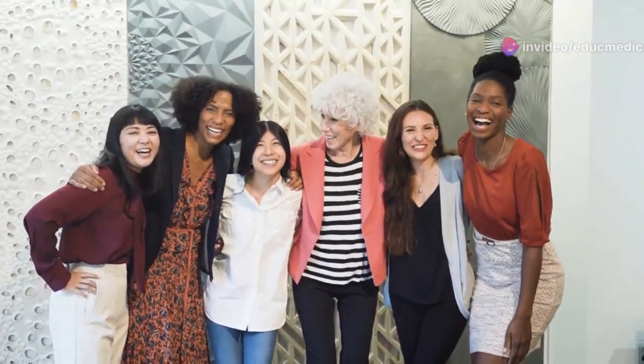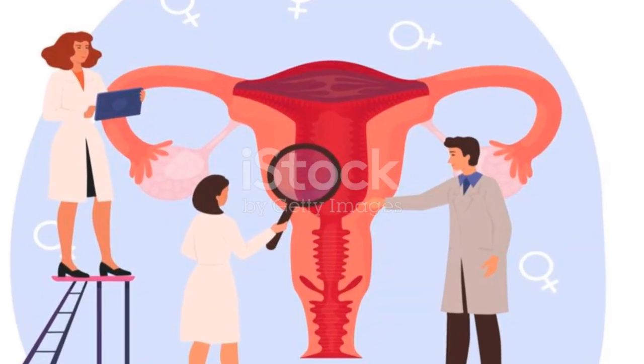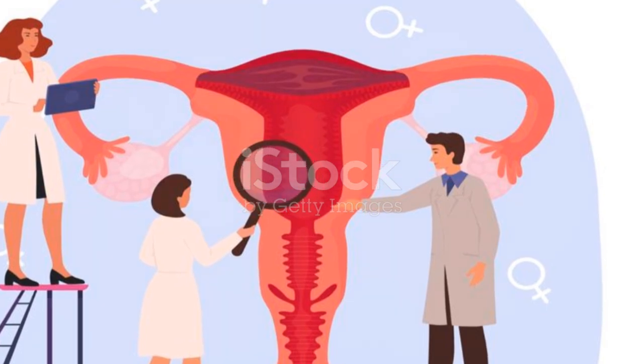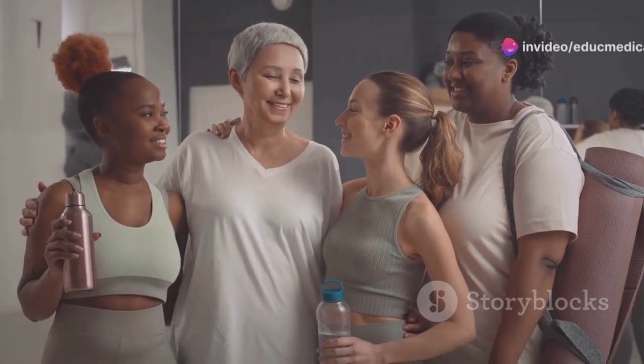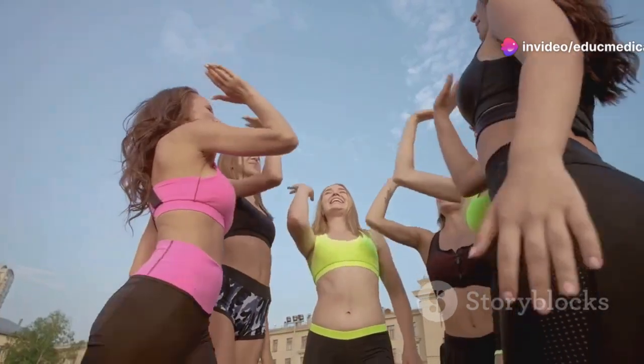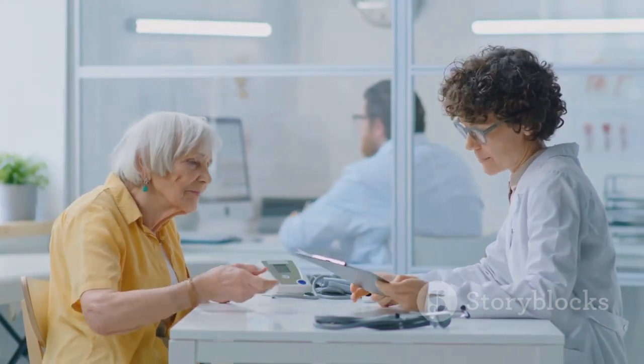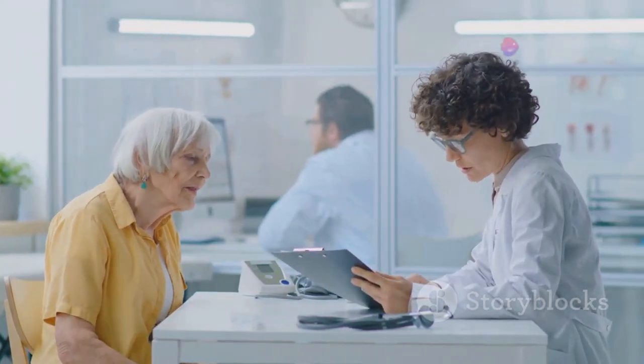The female reproductive system is a complex and fascinating part of the body. From puberty to menopause and beyond, it undergoes incredible transformations, playing a central role in a woman's overall health and well-being. By understanding its anatomy, functions, and the interplay of hormones, women can make informed decisions about their reproductive health.